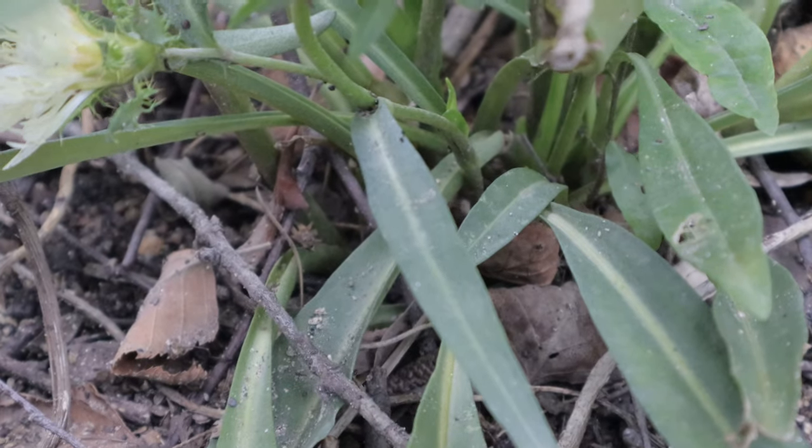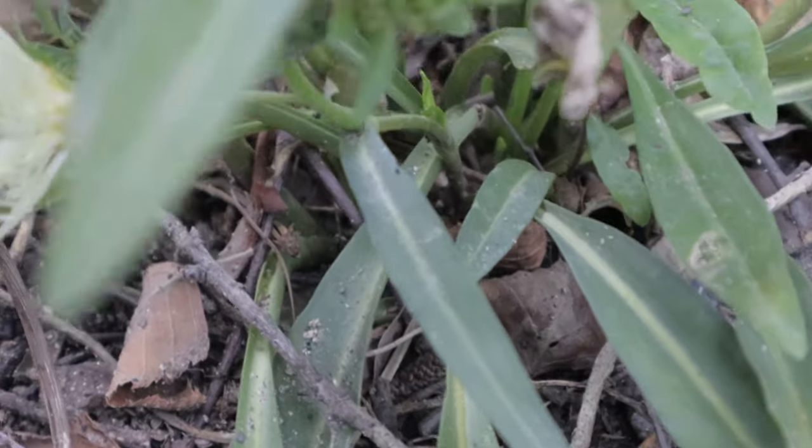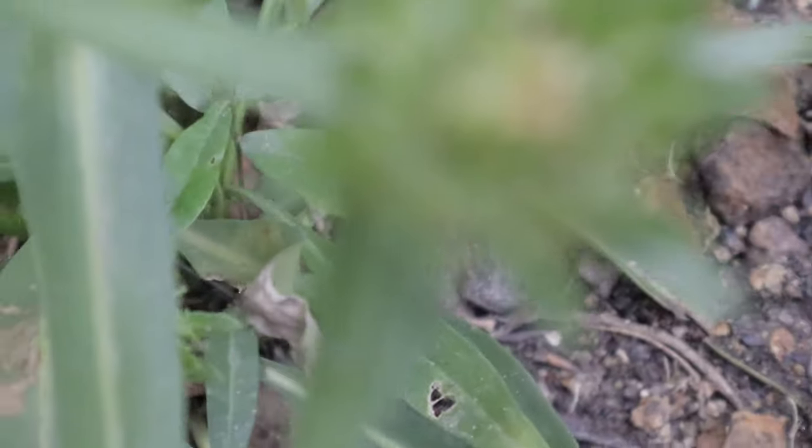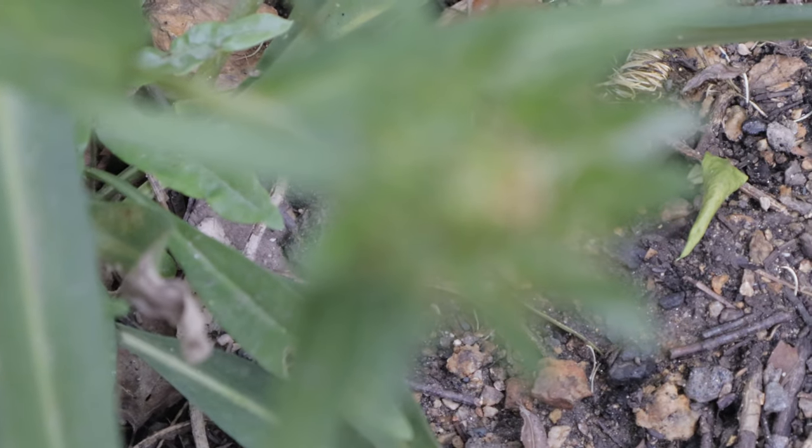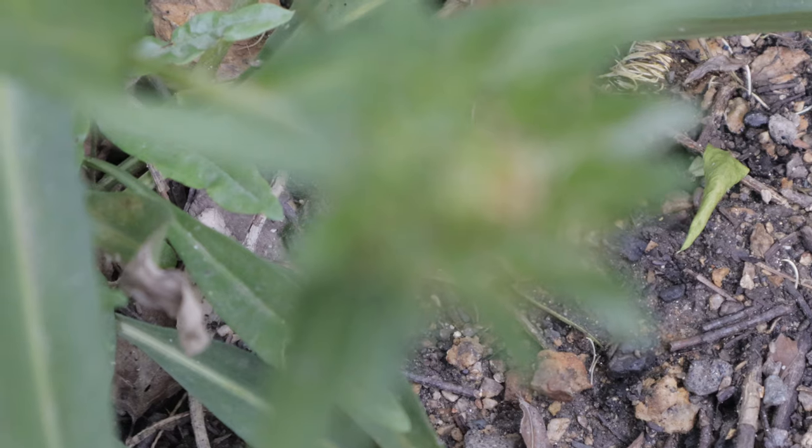Stokes Aster complements a variety of garden plants, including ornamental grasses, coneflowers, black-eyed Susans, and coreopsis. Its compact growth habit makes it suitable for mixed borders, rock gardens, or containers.